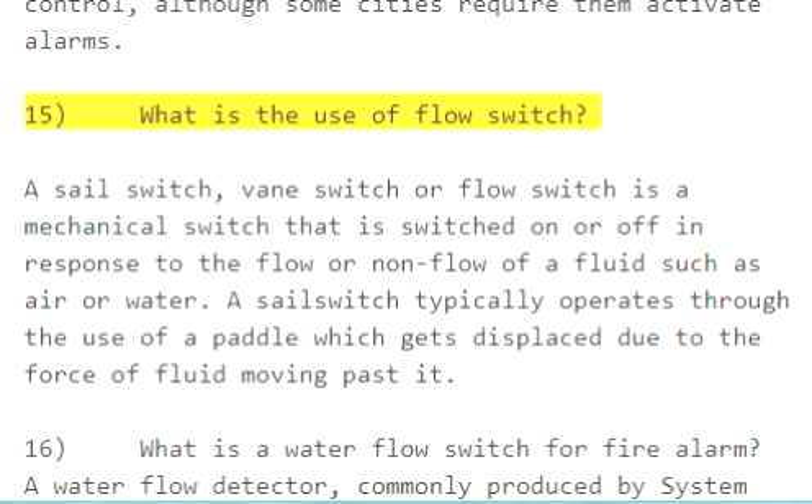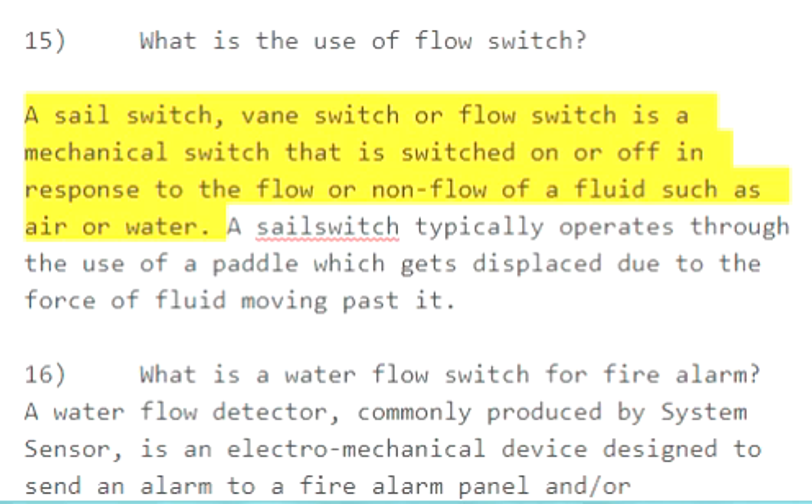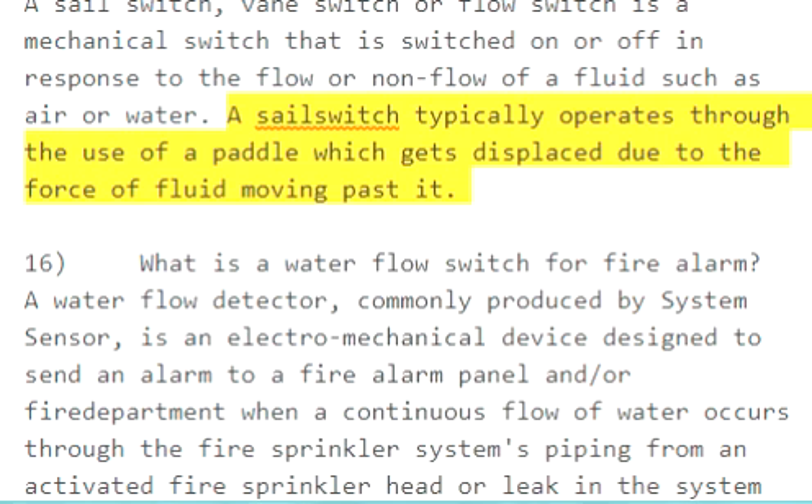Question 15: What is the use of a flow switch? A flow switch is a mechanical switch that is switched on or off in response to the flow or non-flow of a fluid, such as air or water. A sail switch typically operates through the use of a paddle, which gets displaced due to the force of fluid moving past it.